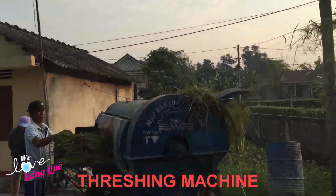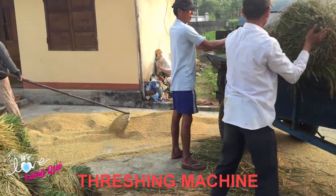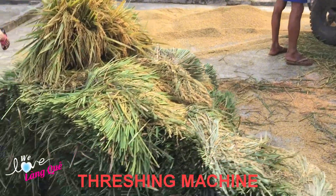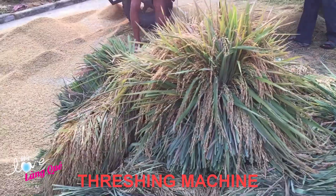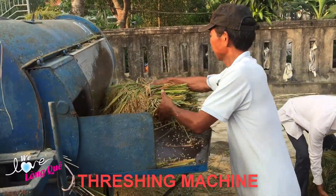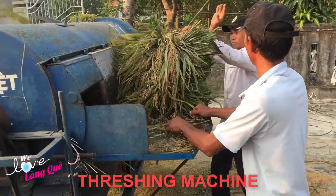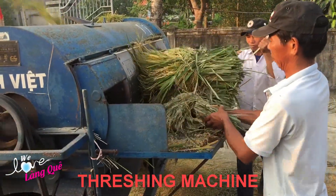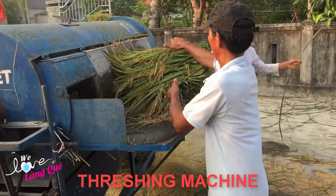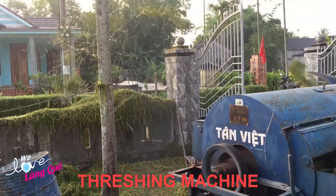The mechanism of operation is very simple. People just start the machine, and a worker puts the harvested rice in bundles into the machine. The machine will then self-thresh and sort rice for farmers, thanks to its internal grading system. This grading function helps farmers minimize the effort of manual threshing and classifying rice, thereby helping them improve economic efficiency.